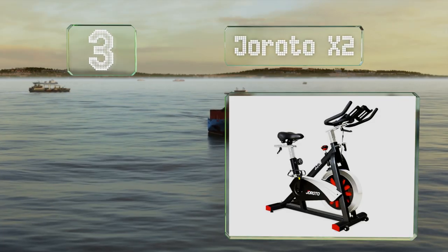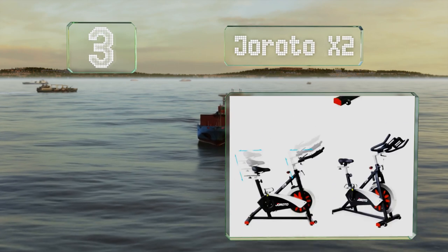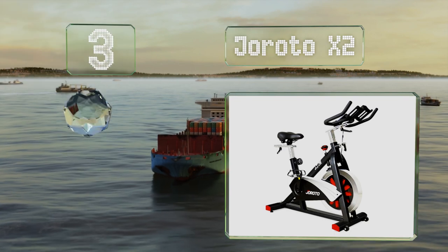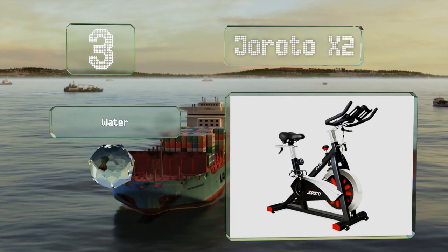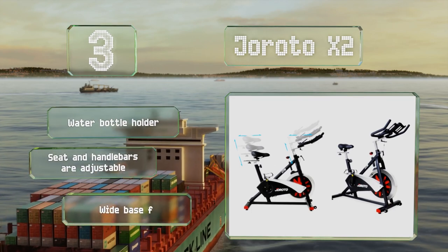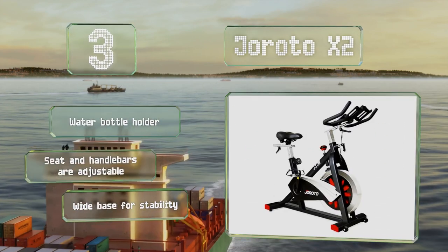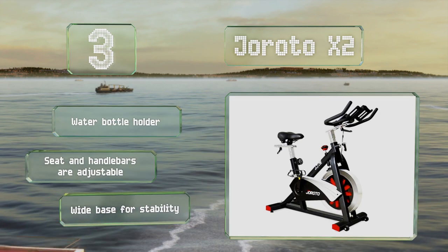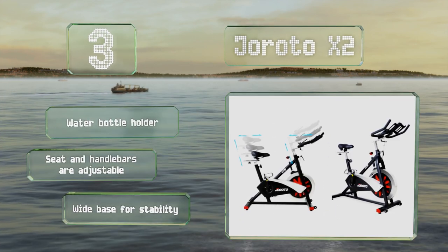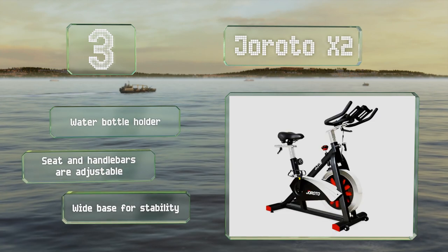Nearing the top of our list at number three, a well-designed belt drive system with magnetic resistance enables the Girotto X2 to deliver quiet, comfortable workout sessions. Easy-to-use straps on the pedals enable you to lock your feet securely in place, and the package comes with all the installation tools required. It features a water bottle holder, an adjustable seat and handlebars, and a wide base for stability.